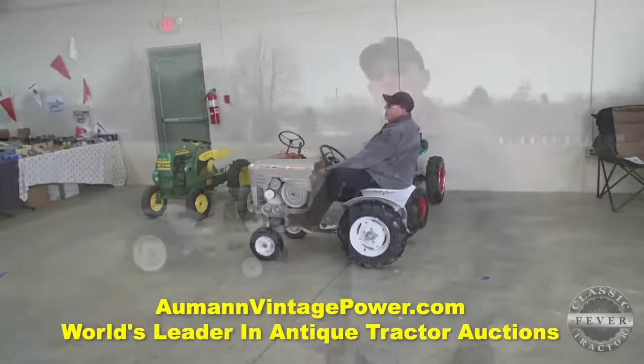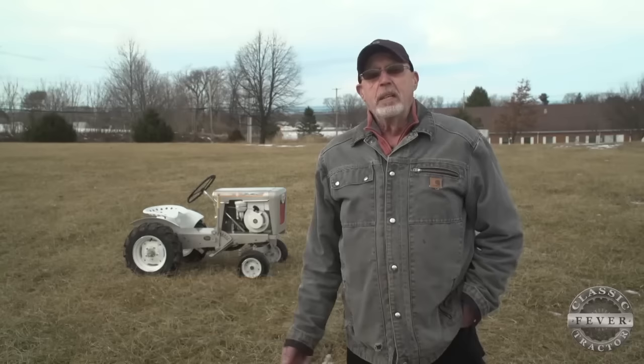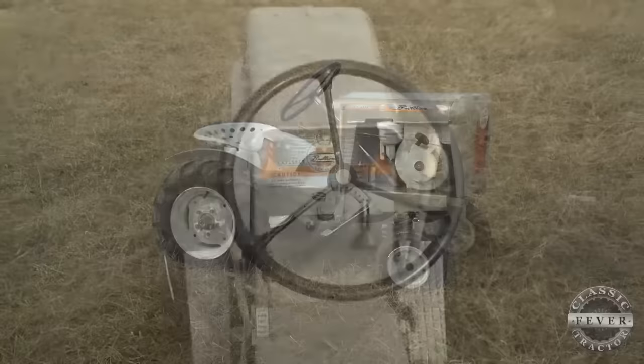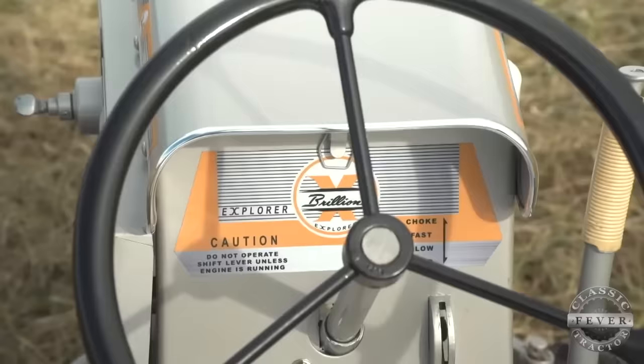He spent a handful of years trying to track down this tractor to add to his collection. I've been looking for one of these tractors for about six years. I looked all up and down the East Coast and I couldn't find one. So I expanded my search out to the Midwest, and I came across this one in a barn. It was on a Craigslist ad. The guy was just selling garden tractors. I was looking for a Brilliant, but I didn't know that he was going to have one in his barn.